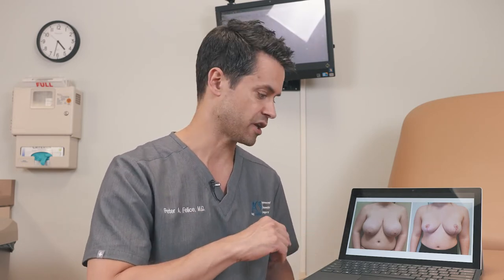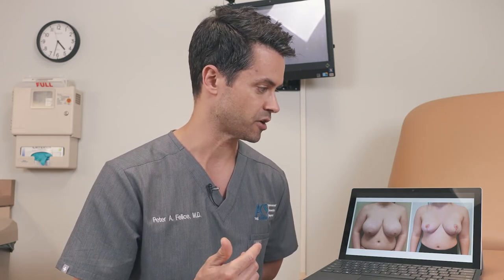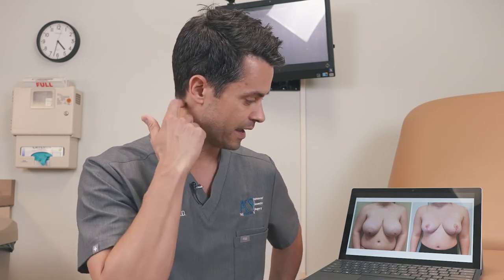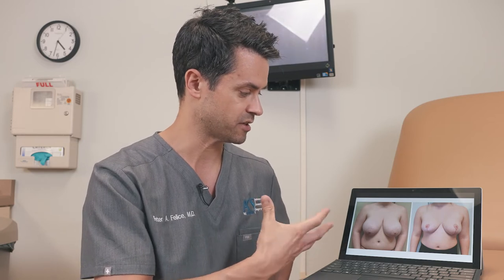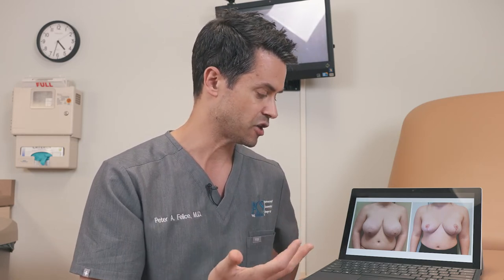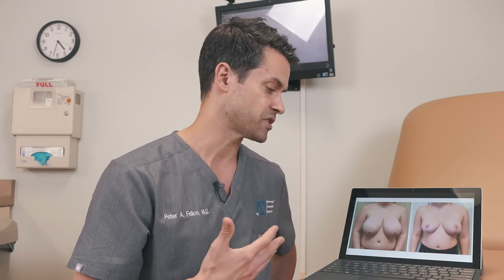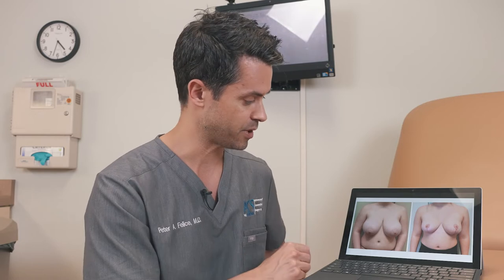Going through this series of pictures, on the left is her before photo and on the right is her after photo taken about three months after the operation. On the left side, she's got what we call pendulous or ptotic, or hanging breast tissue. She's a young woman in her early 20s with very healthy breast tissue that's also very heavy. It's causing her pain in her shoulders, neck, and back. She has to wear two sports bras when she does any type of physical activity — it's just really interfering with her day-to-day life. She wants to get rid of this heaviness and have a more lifted position with a lighter, smaller volume of breast tissue.